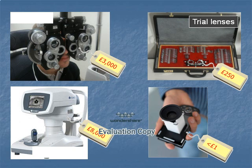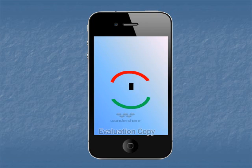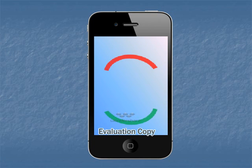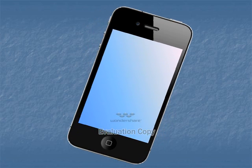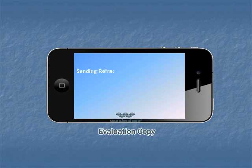This device costs less than £1, approximately $1. It works on a smartphone or a variety of different mobile phones. The subject looking through would see a red and green image, and by moving the images to bring them into focus, their refraction is calculated instantly and displayed on the screen. As this is on a mobile phone device, it is then possible using SMS to send the eyeglasses prescription to the nearest provider.